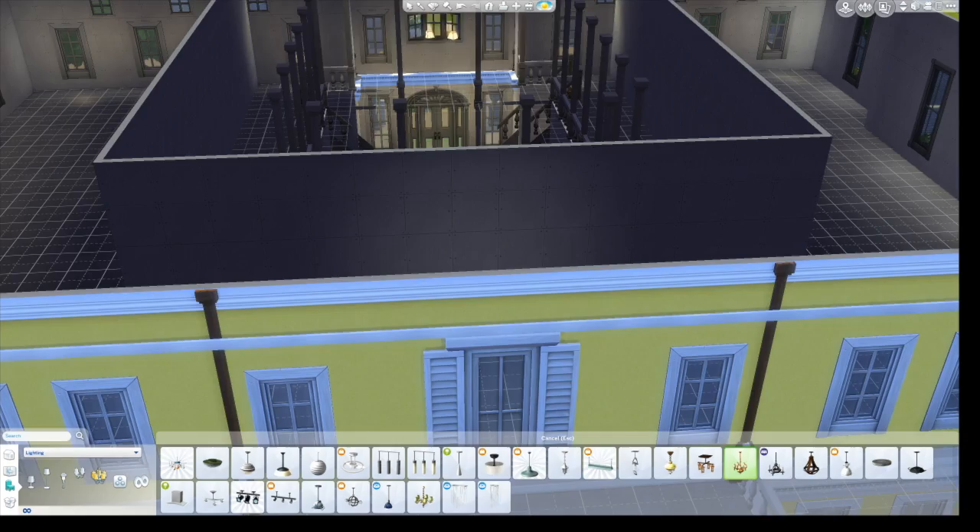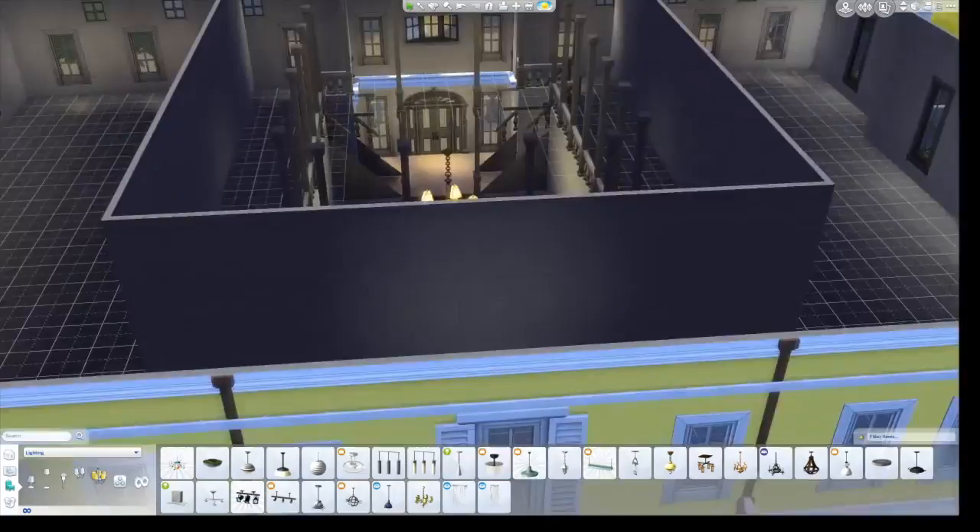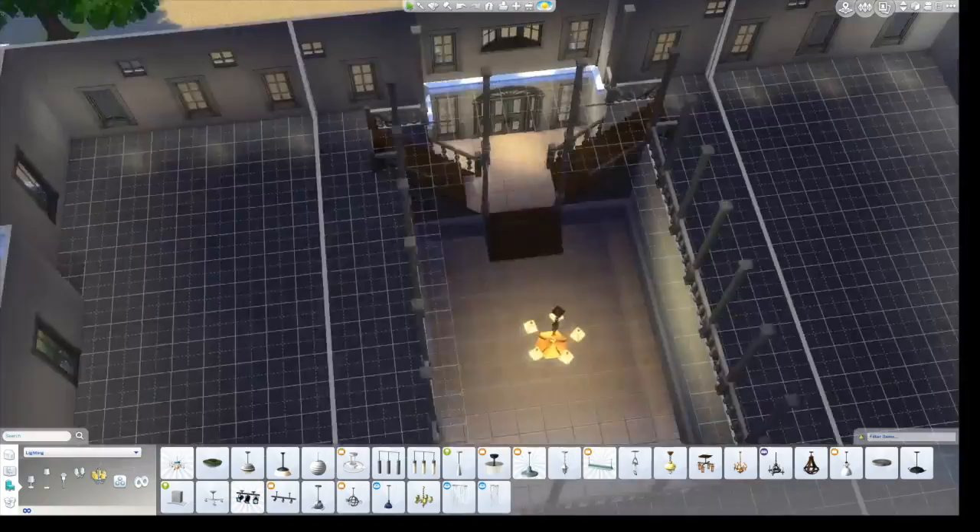It took me forever because I kept trying to raise up the lights — for some reason the grid wouldn't appear over the balcony, probably because I removed the floor.